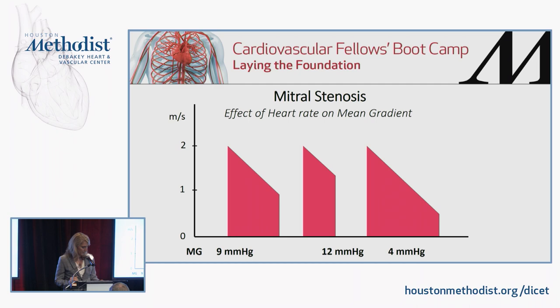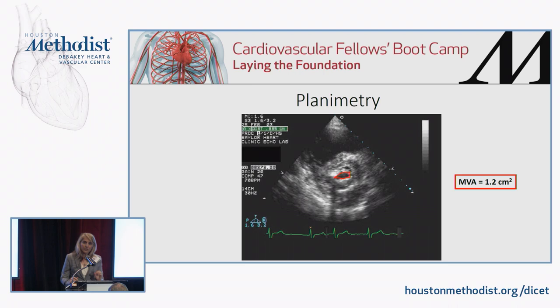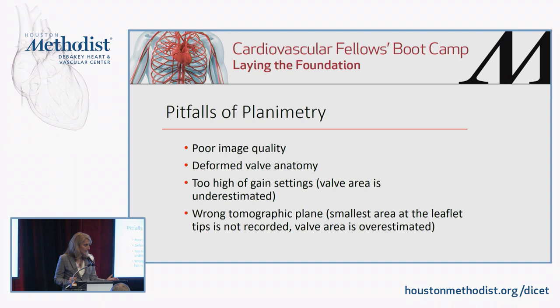Planimetry can be used to determine mitral valve area by obtaining the short-axis view of the mitral valve and tracing the opening. In a good quality echo, it will be fairly accurate. It provides an anatomic rather than functional area, but they should correlate well in most patients. Problems with planimetry include poor image quality, highly deformed anatomy, excessive gain settings causing blooming artifact from calcium, and not being at the smallest area — which is always at the leaflet tips. Being closer to the annulus will underestimate the severity.